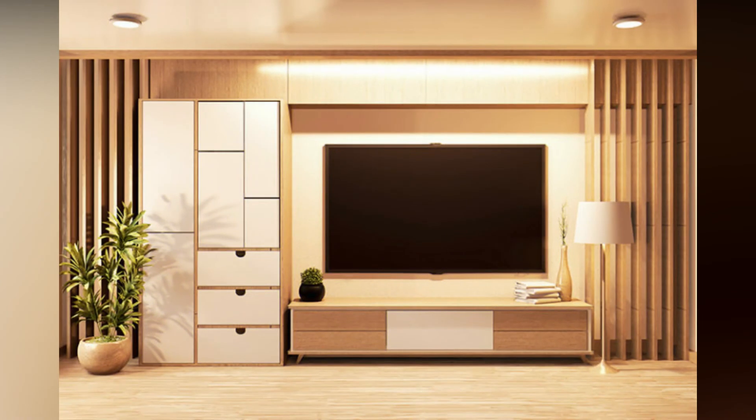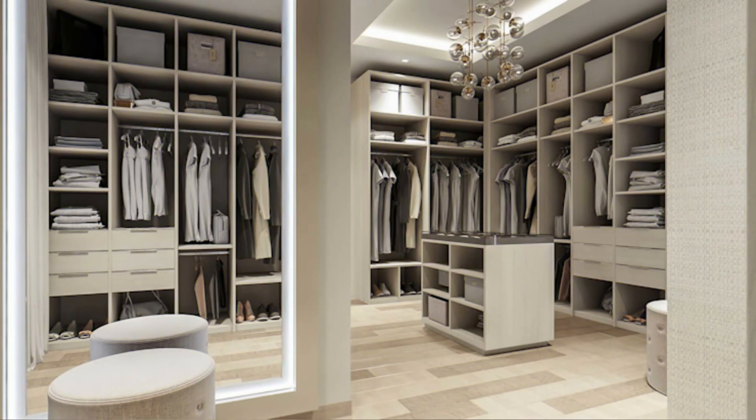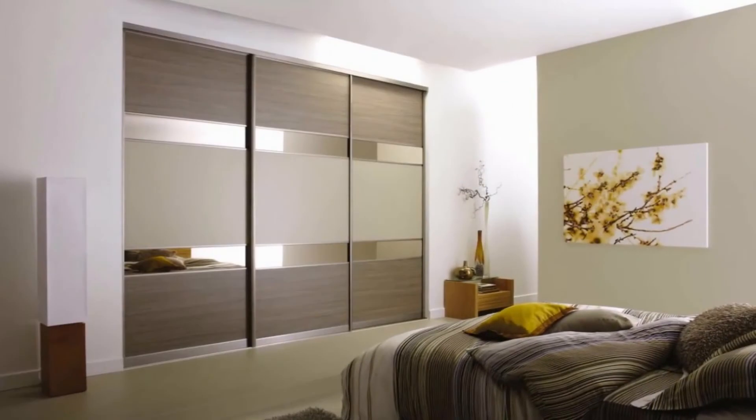Use wardrobe doors that are of the finest material, stylish, and match with the decor of the room. Make use of sliding door wardrobes as they are easy to install and provide much more storage space. Apply glass door wardrobes which are available in clear and colored gloss and match with the color scheme of the room.